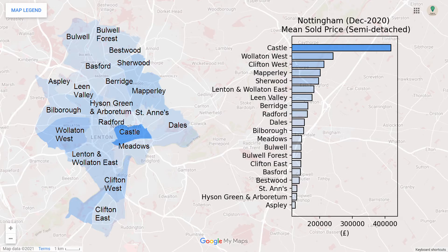These are the sold prices for the semi-detached properties. The Ward of Castle is particularly expensive in comparison to the others.